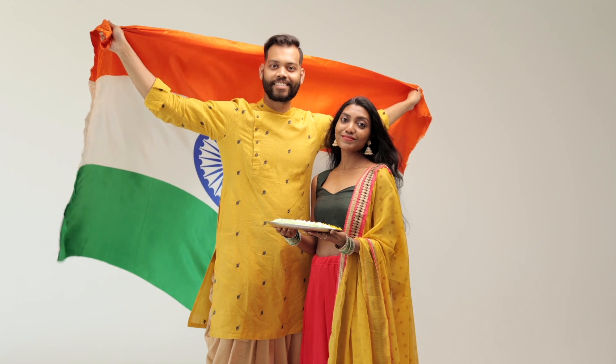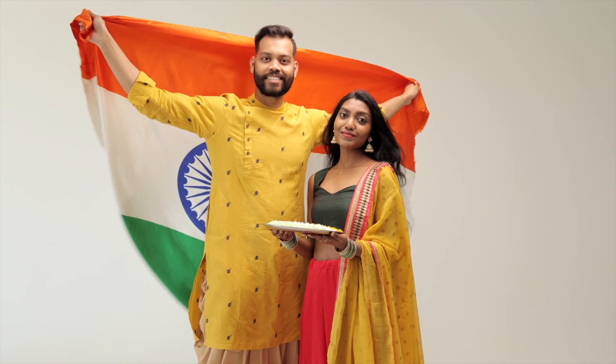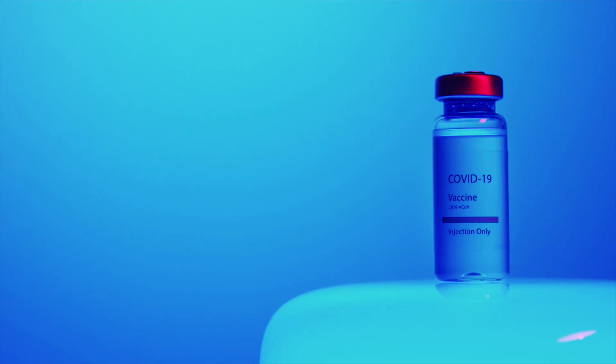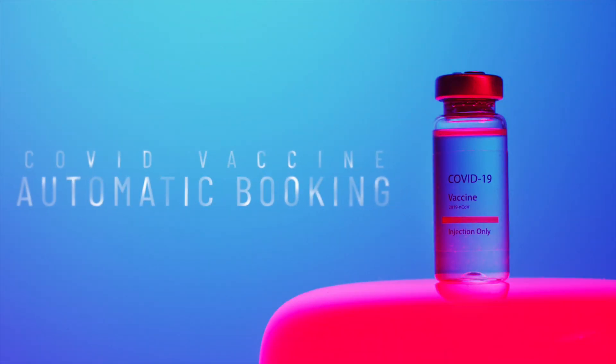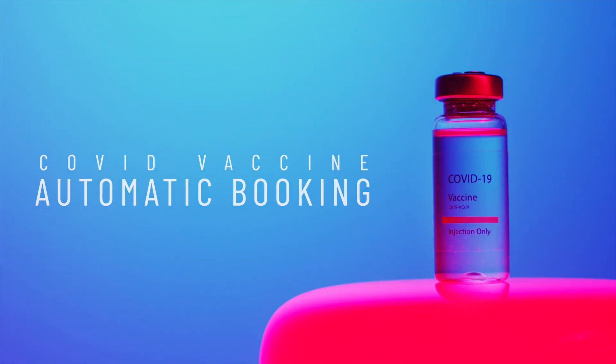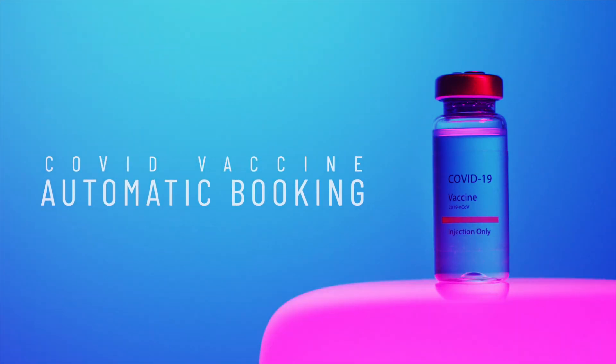Starting off, this video is just for our Indian subscribers, so if you are not one, apologies. You can still watch the video and share it with your Indian friends and family. Welcome back to a new video — today we are going to look at how to get a vaccine scheduled wherever you are in India, automatically with the help of a bot or website.